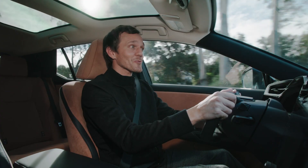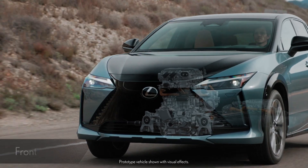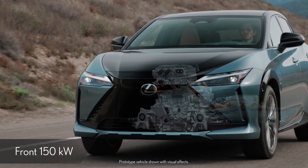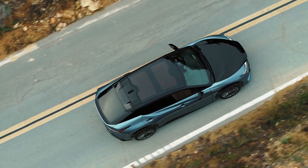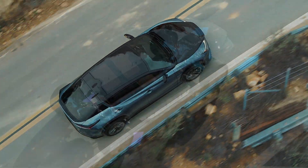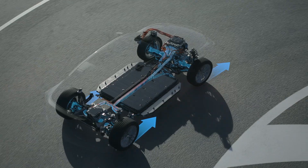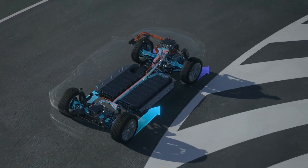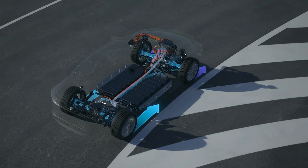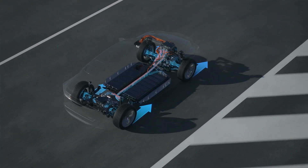To provide an exhilarating driving experience, the Direct4 system in the RZ uses two powerful E-axes — one at the front wheels and one at the rear. The Direct4 system controls front-to-rear drive force distribution using vehicle wheel speed, acceleration rate, and steering angle sensor information. Depending on the conditions, it can send 100% of the power to the front or rear wheels, contributing to improved startup acceleration and low power consumption.